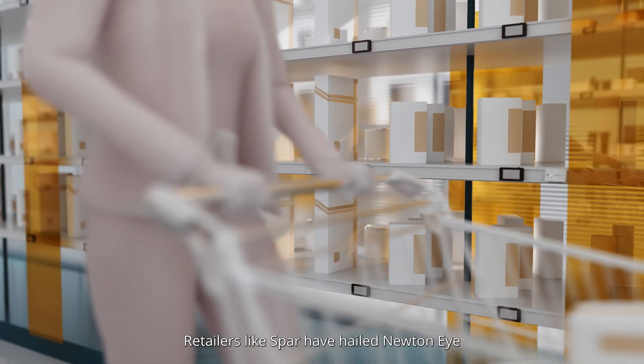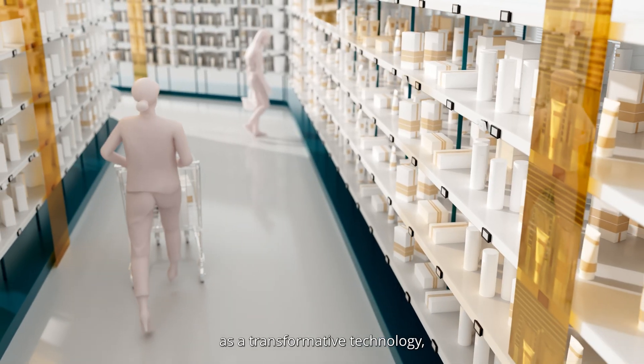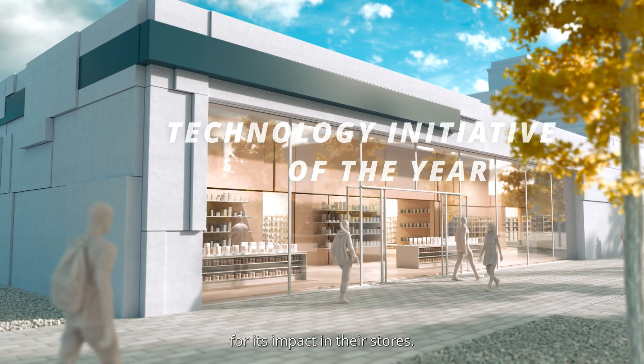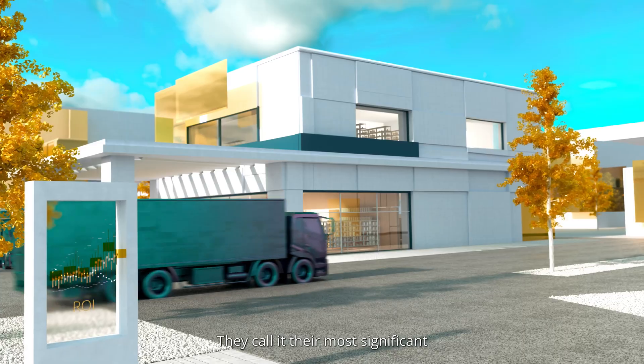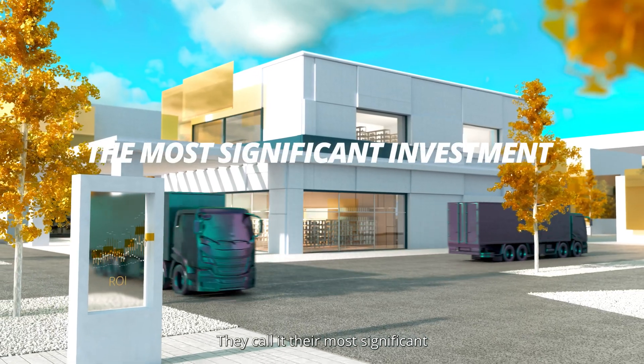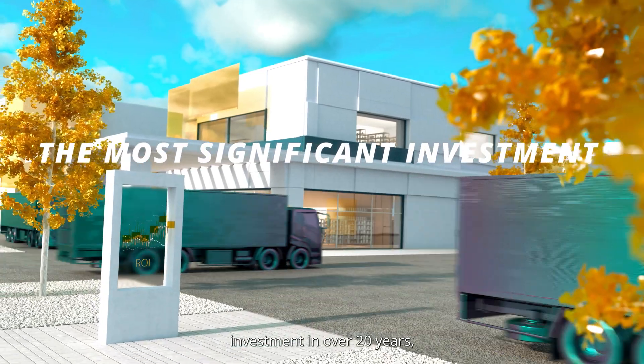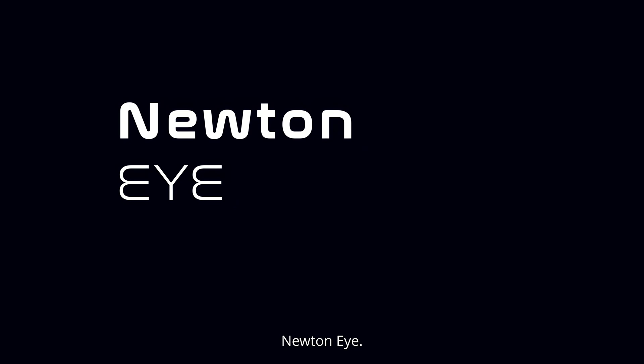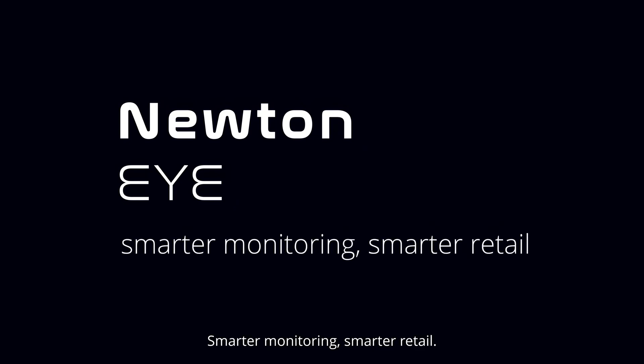Retailers like SPAR have hailed NewtonEye as a transformative technology, winning the Technology Initiative of the Year award for its impact in their stores. They call it their most significant investment in over 20 years, delivering unmatched efficiency and ROI. NewtonEye — smarter monitoring, smarter retail.